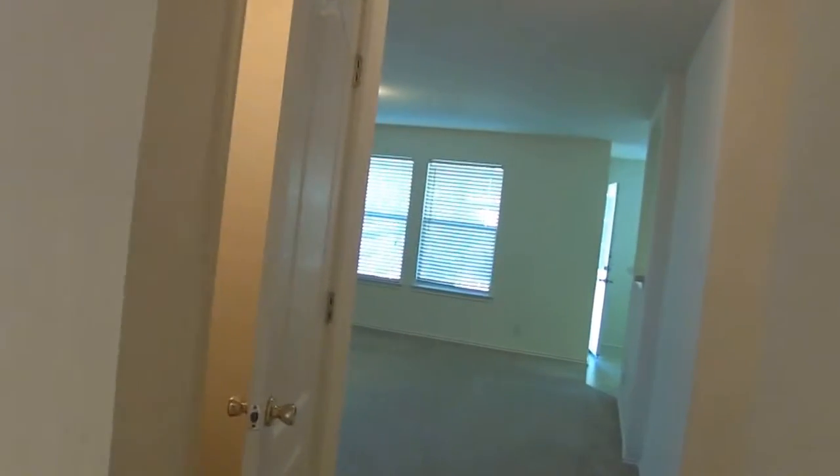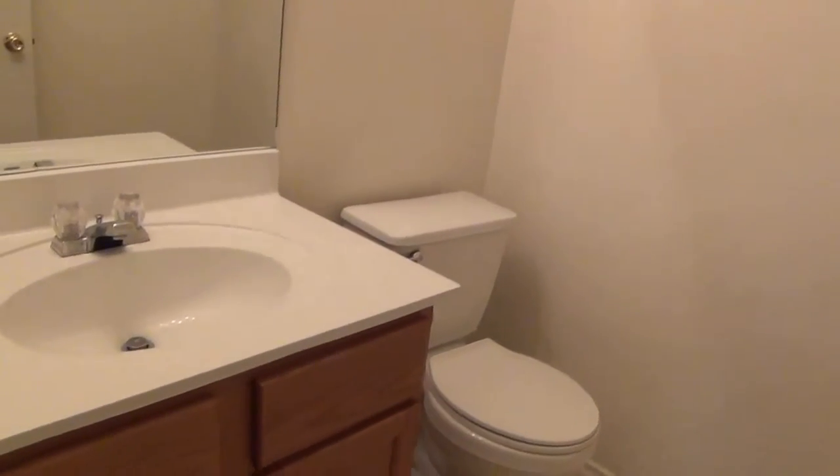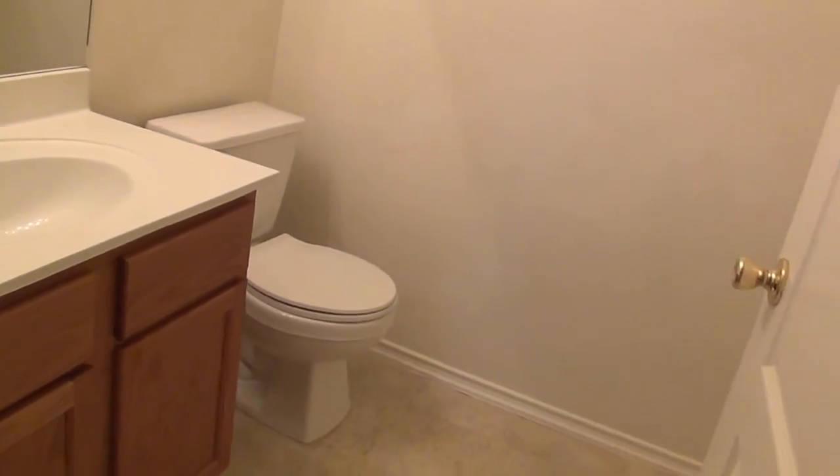As soon as you enter, you have a formal dining area here to your left. This house is available now — it is vacant. It's got some good under-the-stairs storage there also. Swing around here to the right — this will be the half bath downstairs.